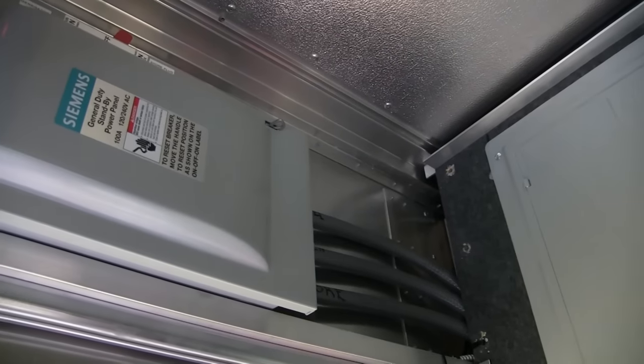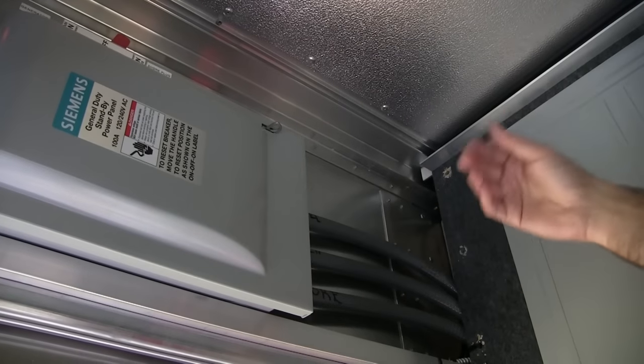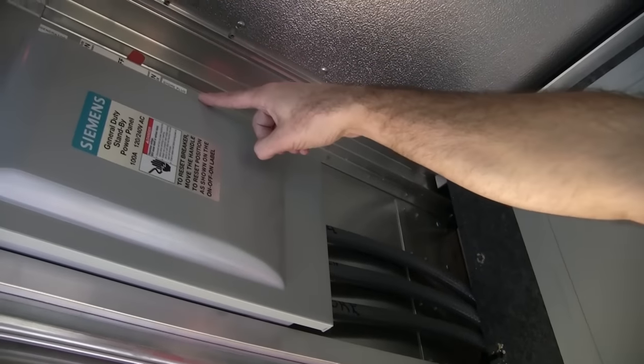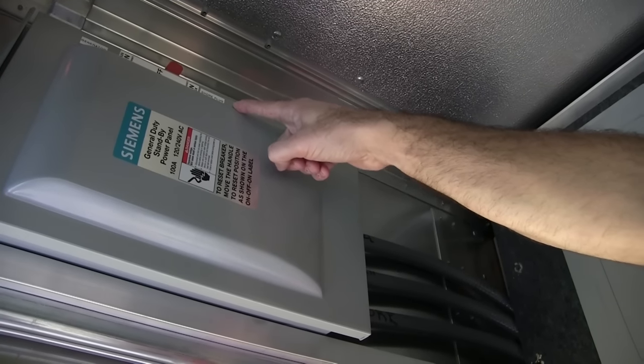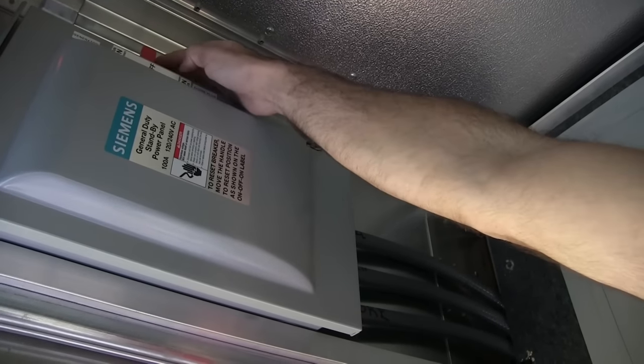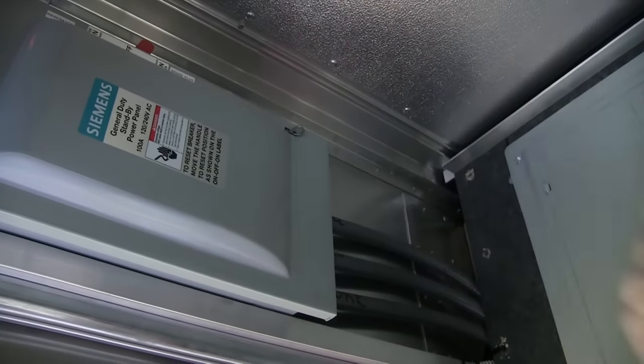When I showed you before about the generator and the plug-in connection, this is your transfer switch box. Right now we're plugged into shore power, but if we were going to be operating off the generator, we would simply turn it off and then back on again. But we're going to go back to shore power because we are plugged in. Let's go inside.